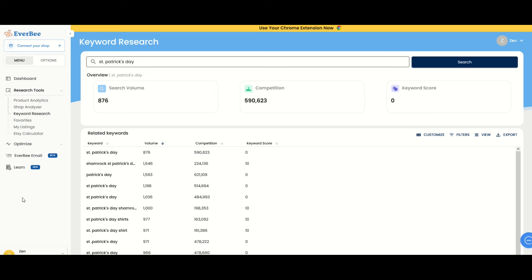In this video, I'm going to be using a niche research tool that I really like. It's called Everbee. I'm going to put a link to Everbee in the video description below. Just a heads up, it is an affiliate link — that just means if you click on it and purchase Everbee, I would receive a small commission.